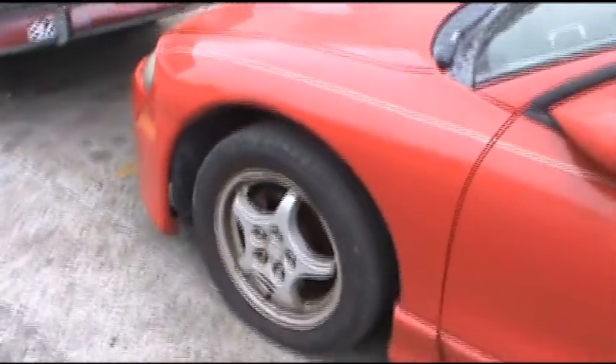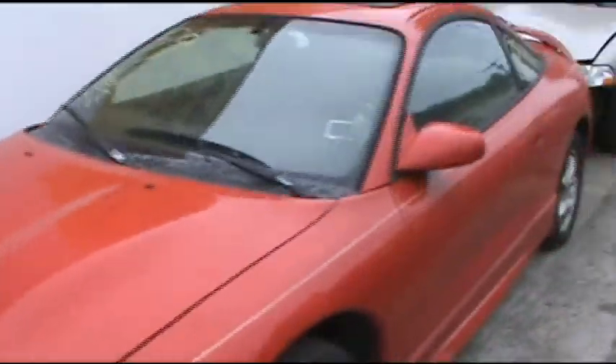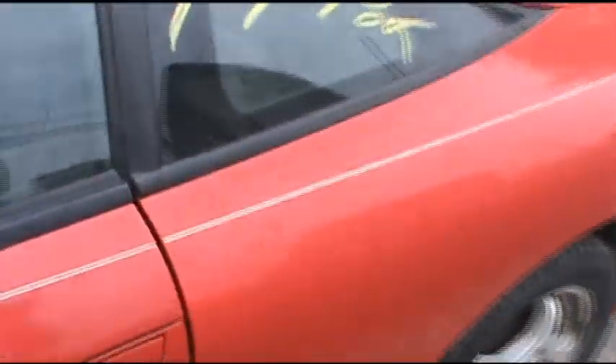1999 Mitsubishi Eclipse — this one's an automatic version. The car looks great. You'd have to call for more details; I just got here and I'm not really sure what the issue is with it. Maybe there's none.